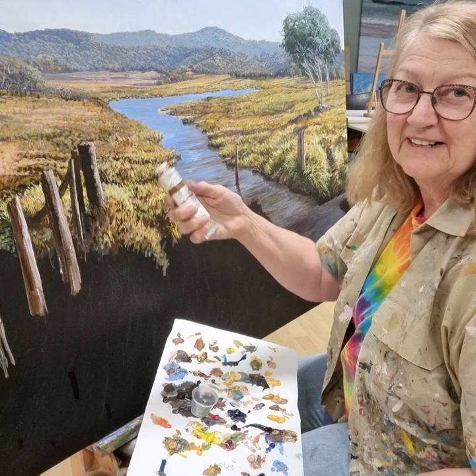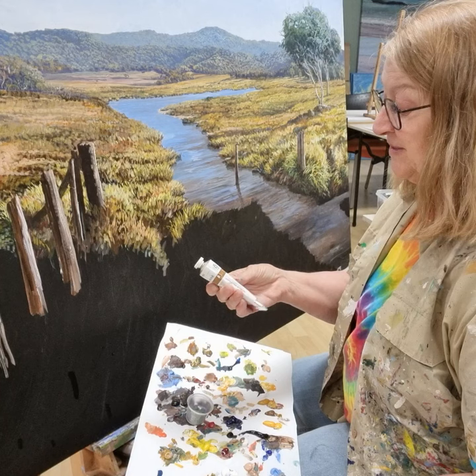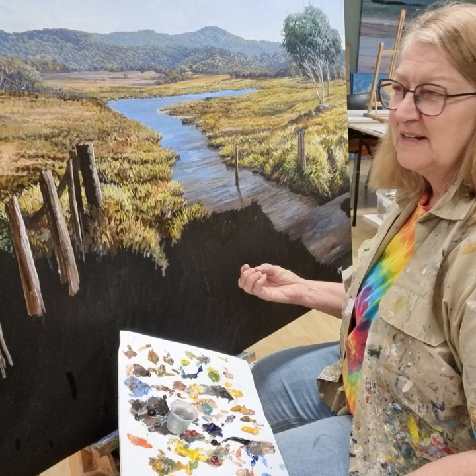I'm working with a paint called Schmincke Acrylics. It's quite expensive — they start around $25 a tube here in Australia. They're a German brand. What I have found is that I need a lot less paint and it really is quite vibrant. You can see there's a lot of colour in this landscape and that's because of this paint.